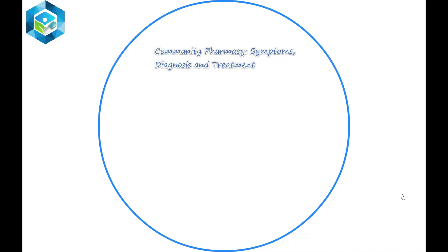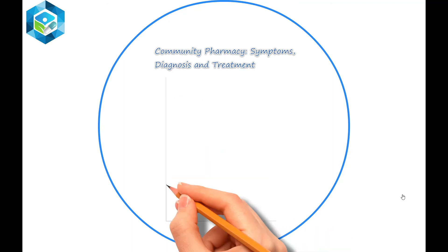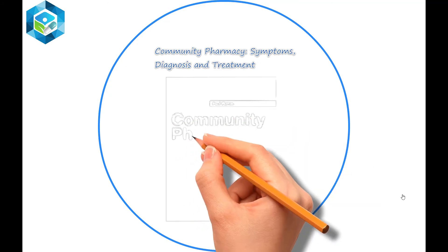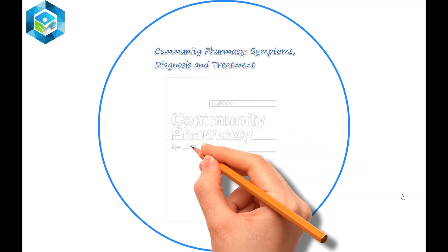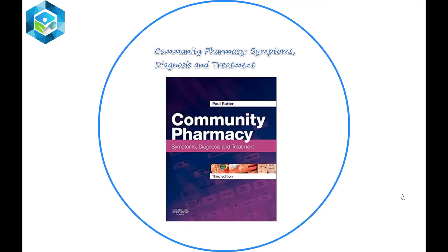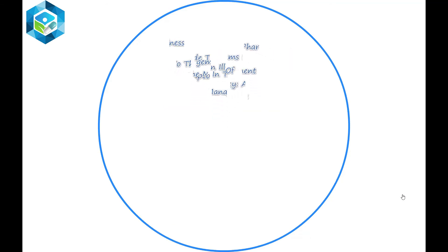Community Pharmacy: Symptoms, Diagnosis and Treatment provides valuable information on the differential diagnosis of symptoms commonly seen by the community pharmacist. This comprehensive, clearly structured, and well-illustrated guide helps readers identify common conditions, recommend appropriate medication, and recognize when physician referral is appropriate.